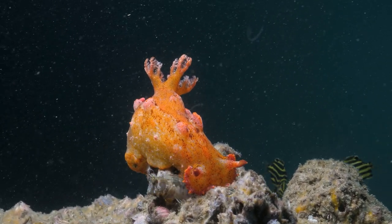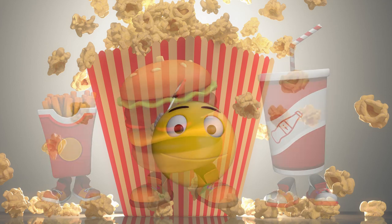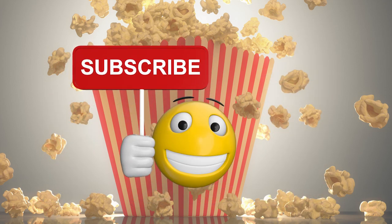Thanks for watching. Come again by hitting the subscribe button below.